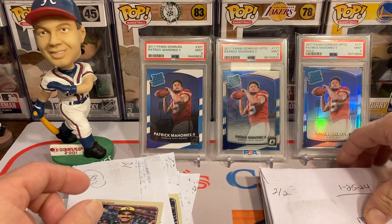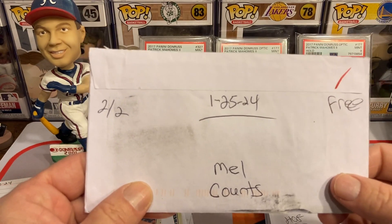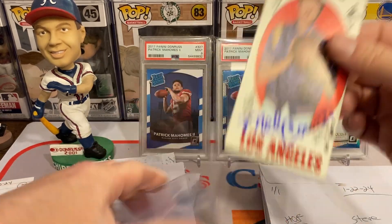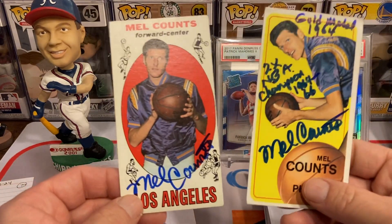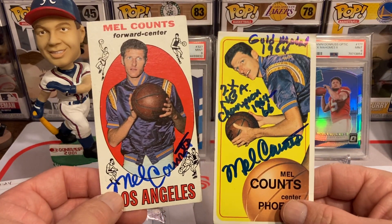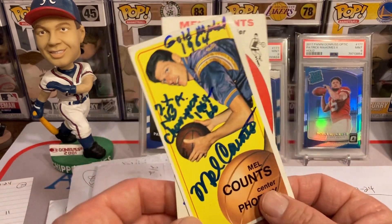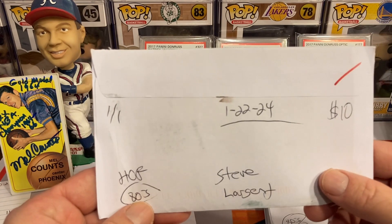Got him on his rookie card as well — that's probably one of my favorite cards from him. Love getting some rookie card ink. Got some tall boys here of Mr. Mel Counts — free of charge, 2 for 2. Got some basketball cards and he gave me inscriptions on one: 'Gold Medal in 1964' and 'Two-time NBA Champion in '64 and '66.' That's my favorite card of his — I'm going to put that one in a backdrop.